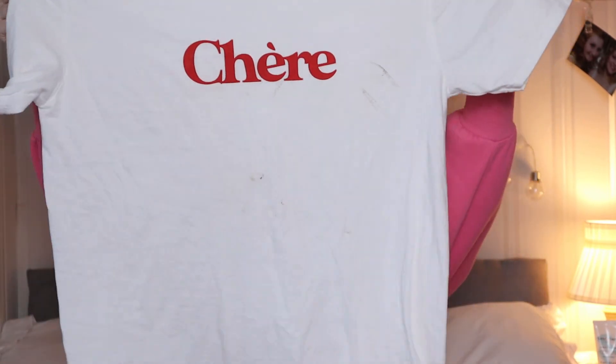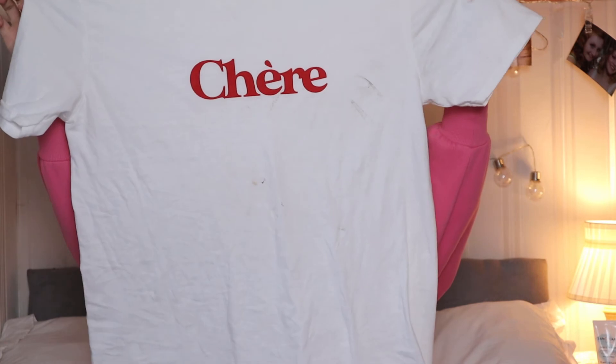Again this is such a nice material. This was £6 and I got it in a size small because it's supposed to be an oversized t-shirt — and as you can probably tell, it is very oversized, which I absolutely love.